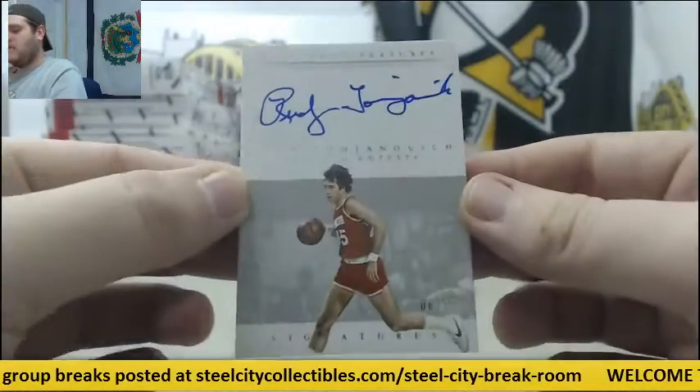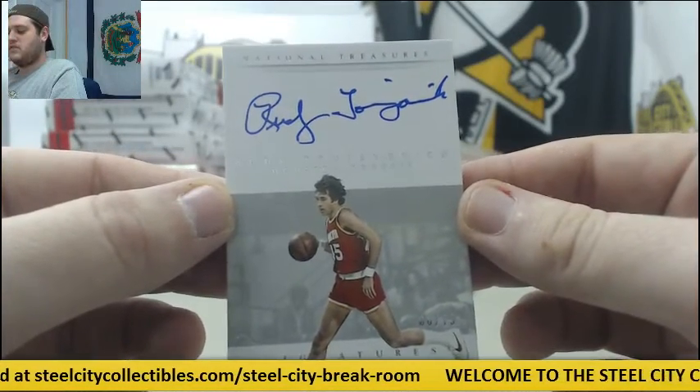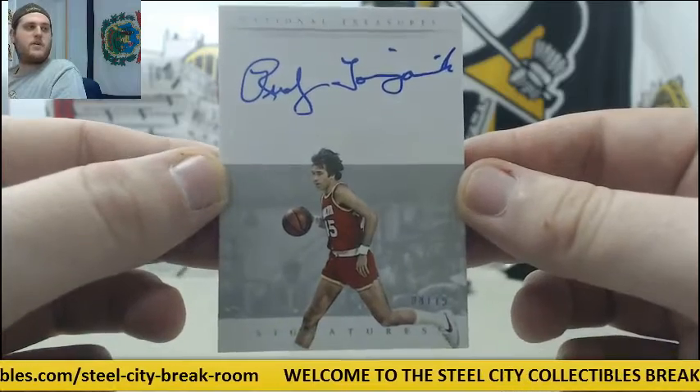For the Rockets, 8-75 Rudy Tomjanovic Auto.